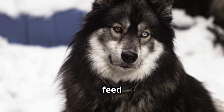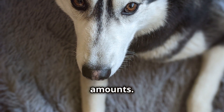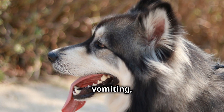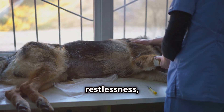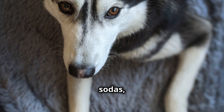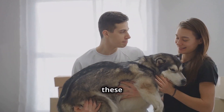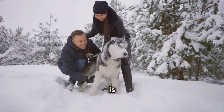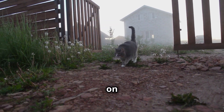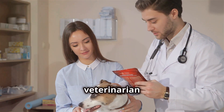Now let's talk about some things you should never feed your Malamute: chocolate and caffeine. These seemingly harmless treats can be toxic to dogs, even in small amounts. Chocolate contains a compound called theobromine, which dogs can't process effectively. It can cause vomiting, diarrhea, increased thirst and urination, restlessness, hyperactivity, and even seizures or death in severe cases. Caffeine, found in coffee, tea, and some sodas, can have similar effects, leading to agitation, restlessness, increased heart rate, and tremors. Keep these products stored safely away. If you suspect your Malamute has ingested chocolate or caffeine, contact your veterinarian immediately.